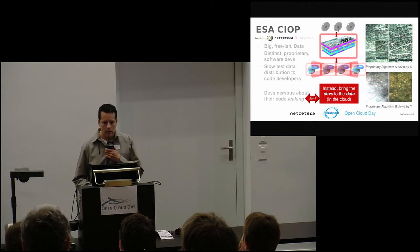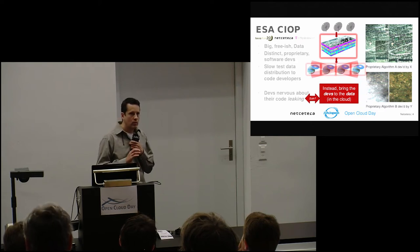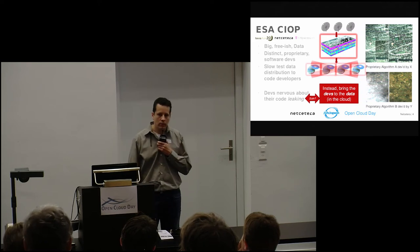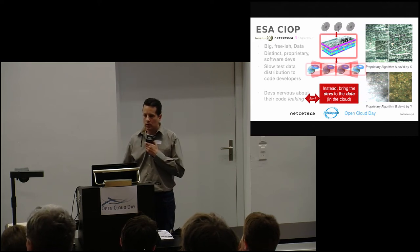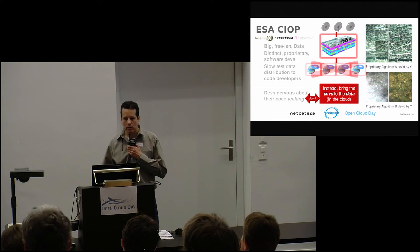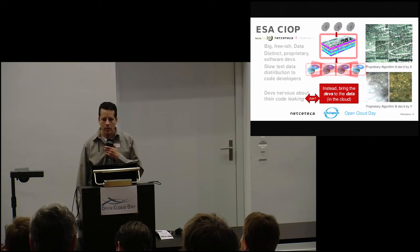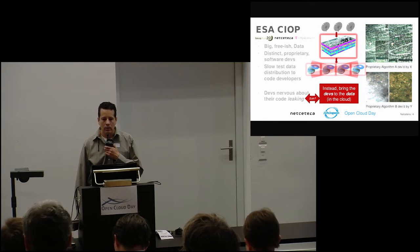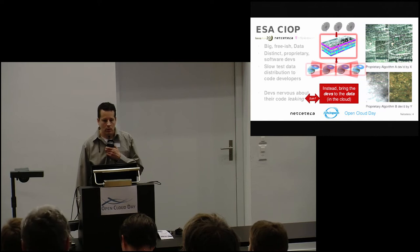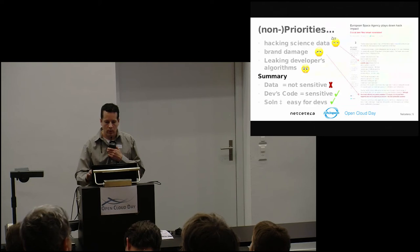The idea was instead of sending the data out to the users, why not put the data centrally in the cloud and give users access to it remotely? However, one reason this was a scary idea was that developers are nervous about their code leaking. The users of this data include university researchers, but also commercial people — you can imagine Apple or Google working on algorithms using geodata — and governments doing things like target identification. These developers didn't want their commercial or state algorithms to be leaked.